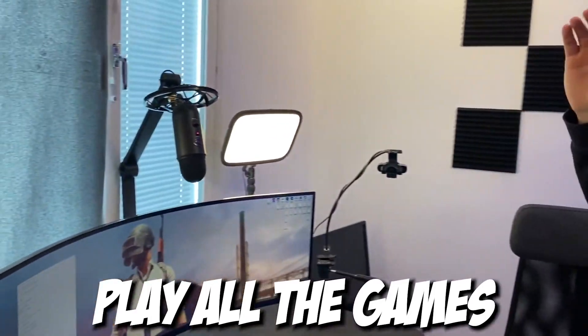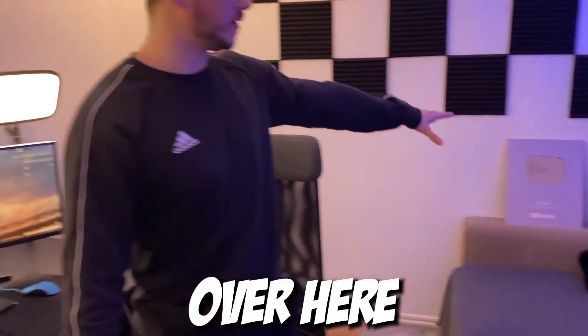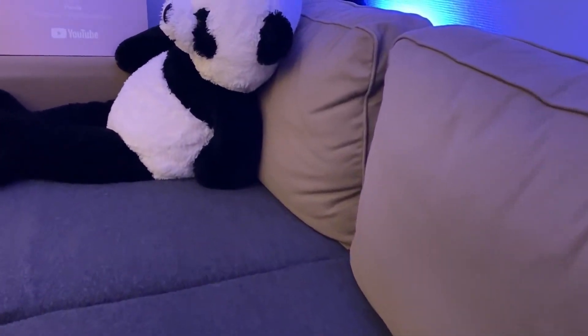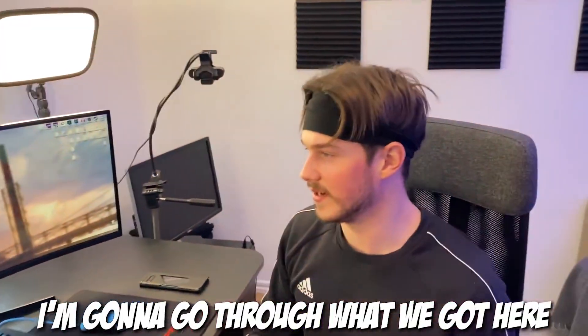This is where I play all the games, I do some photoshopping, some editing. Over here we got a couch, some pandas. So first of all, I'm gonna go through what we got here.